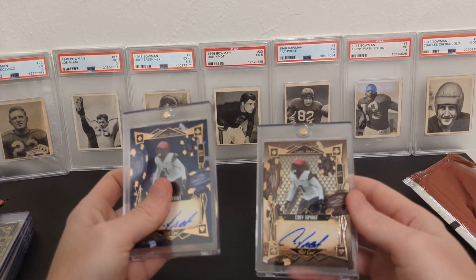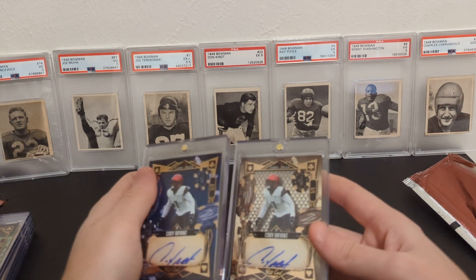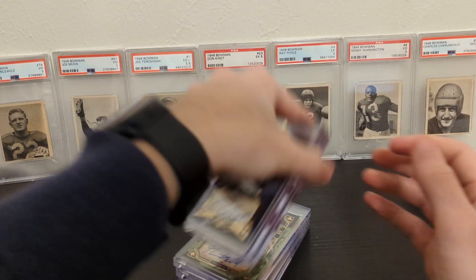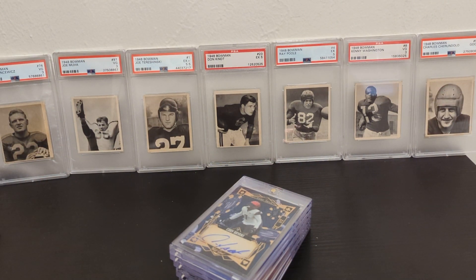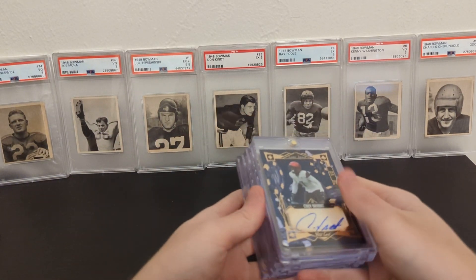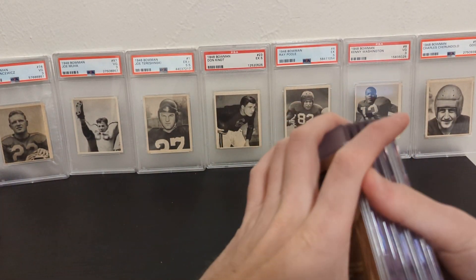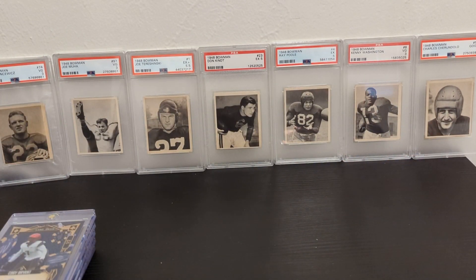Pretty crazy stuff. I might buy another one — I love it. I love this idea that there are five autographs and they're all numbered to whatever the package has. Let me know in the comments if you got a hold of one of these and what you got. I kind of love this product and love the idea. Thanks for watching — if you enjoyed the content, remember to like and subscribe and I will see you next time.